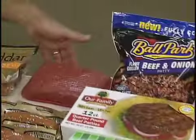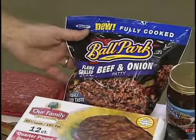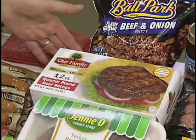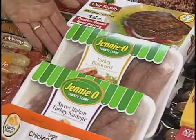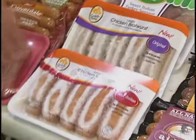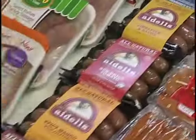We have our ground beef, especially our 93% lean, which is very popular. We have our pre-cooked burger, which is heat and eat. We have our raw products you can just throw on the grill frozen. We have a new line of fresh turkey brats, golden plump chicken brats, and a specialty line of fully cooked brats — all chicken products, different flavors, different varieties.